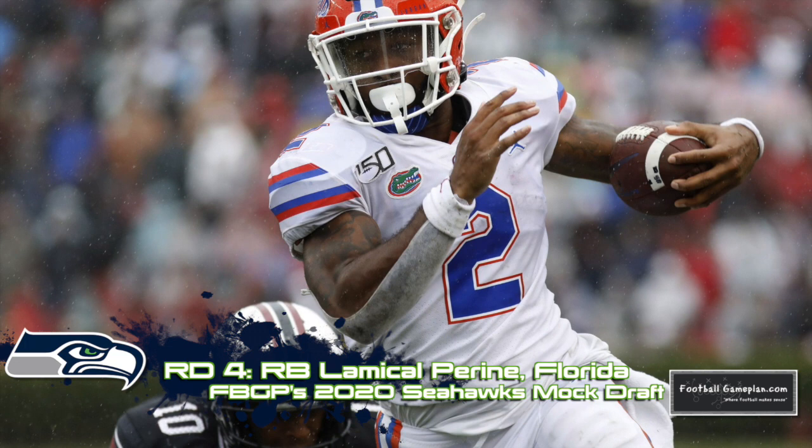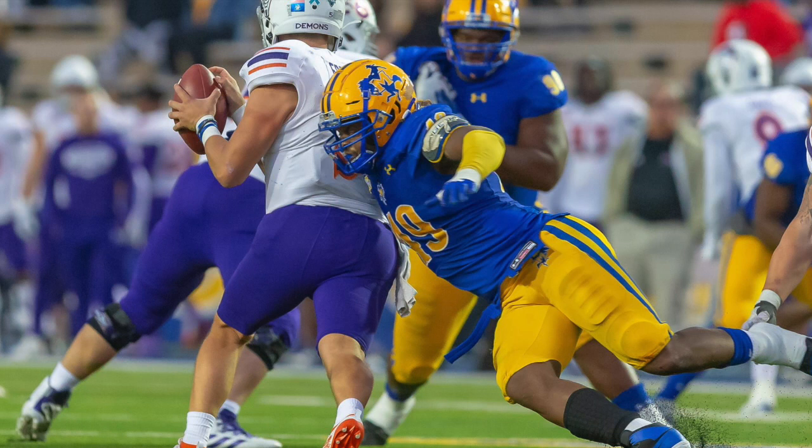Wrapping up the Seahawks draft with another edge rusher — Chris Livings from McNeese State. He's got good acceleration to the quarterback and is coming off a strong week at the 2020 College Gridiron Showcase.